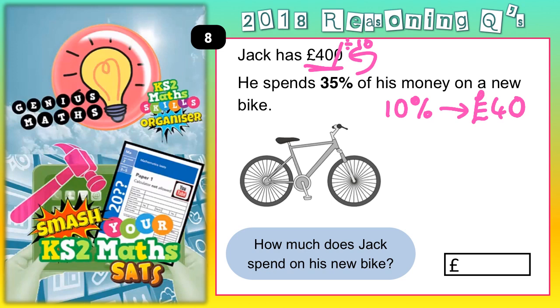So if 10% is £40, another 10% would be another £40, and another 10% would be another £40. Now that would make 30% so far.